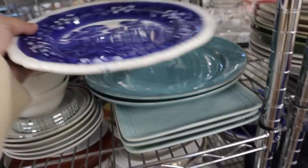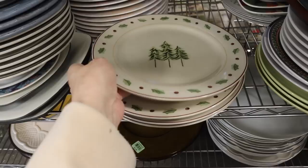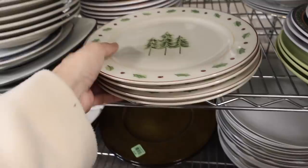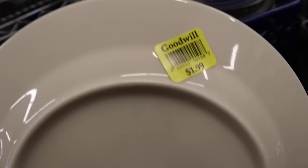I also noticed Crate and Barrel had a lot of Christmas dinnerware that was just two Christmas colors on it with one repeating element all around. I ended up finding these four dinner plates that reminded me of that — it just had this repeating Christmas leaf pattern all around the edge and then very simple trees in the center. It's a little more traditional looking, but I felt like it still reminded me of some of the dinnerware over at Crate and Barrel.